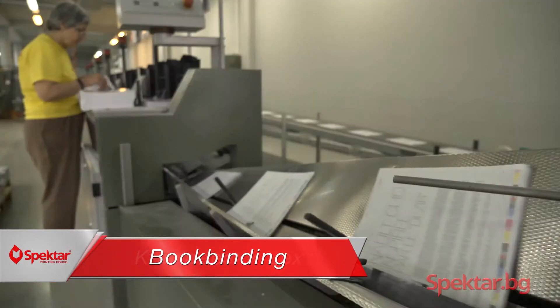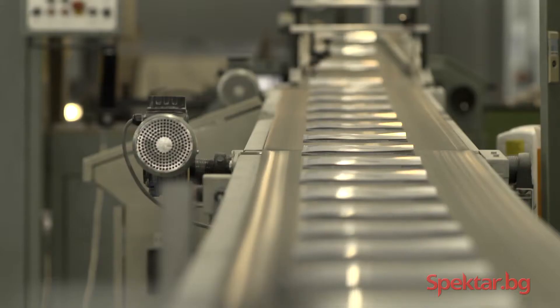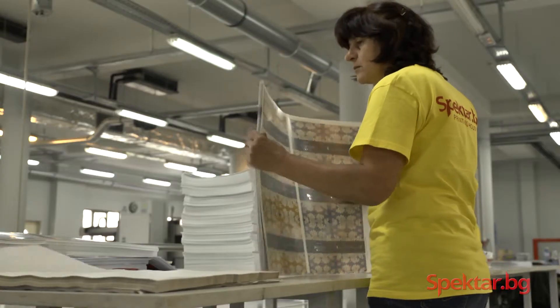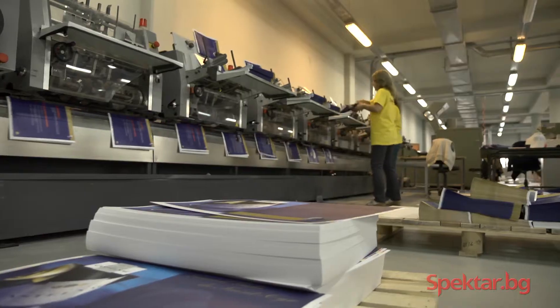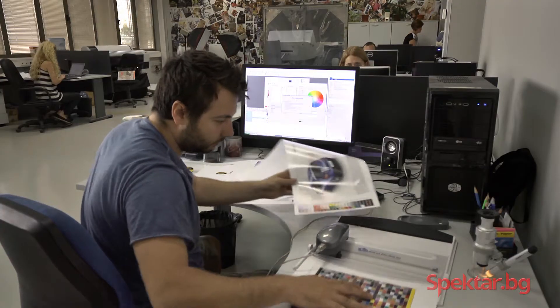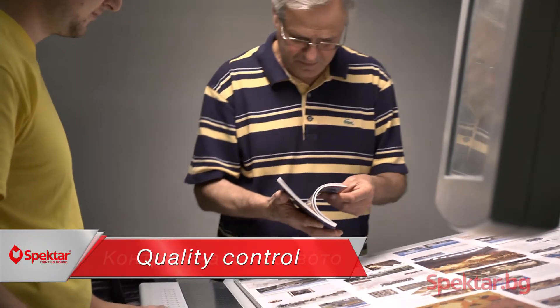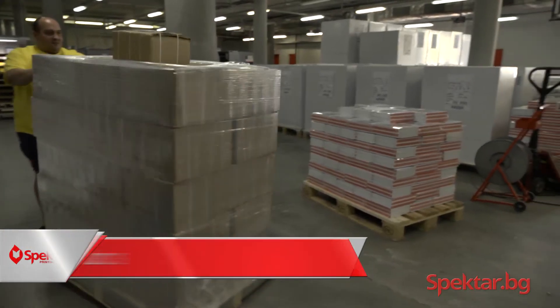Our book binding unit is equipped with finished work machinery by Heidelberg, Poehler and Muller Martini. At the book binding unit, our customers are offered the same 5-star treatment that has become the calling card of Spectre Printing House. Here we can process quickly and efficiently different printed materials. We have modern hot melt adhesive binding and stable binding machines. We are able to achieve high quality because of the consistency of our printing process, ICC profiling and the FOGRA 39 color samples. We follow strict international quality control standards in every step of the production process, from entering the job into our system to delivering the finished product.